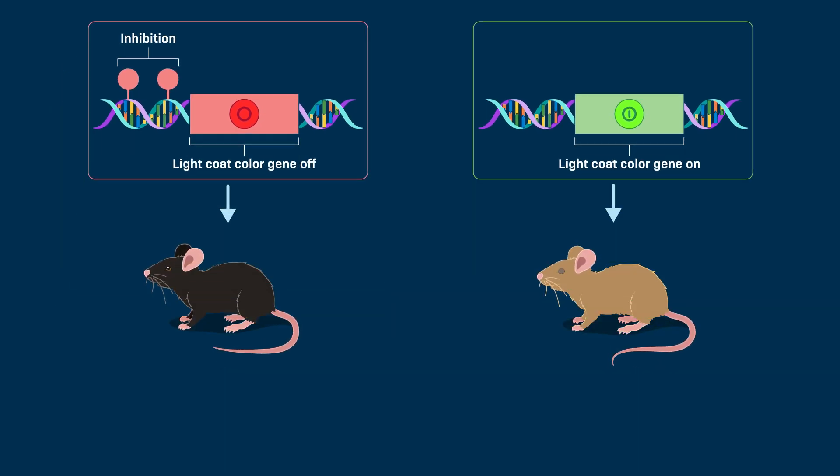Epigenetic modifications are like switches that turn genes on or off without changing the order of the DNA building blocks. All the switches in a cell's DNA, which control how active the genes are, are called the epigenome.